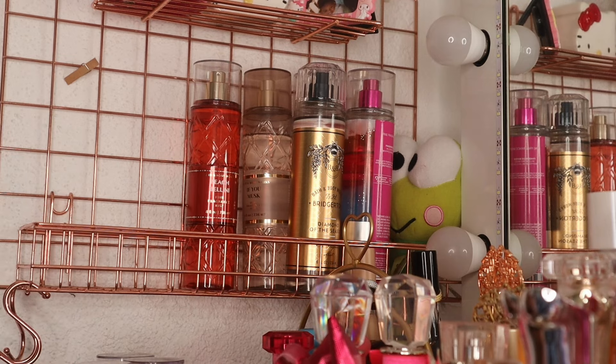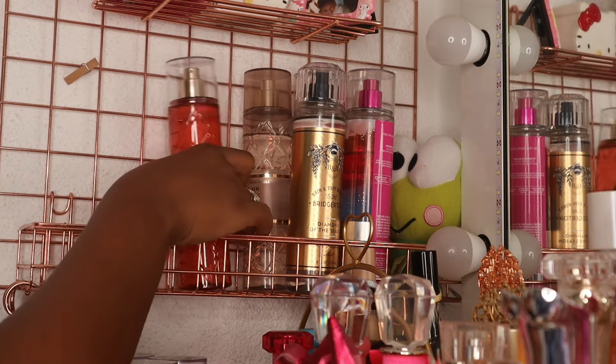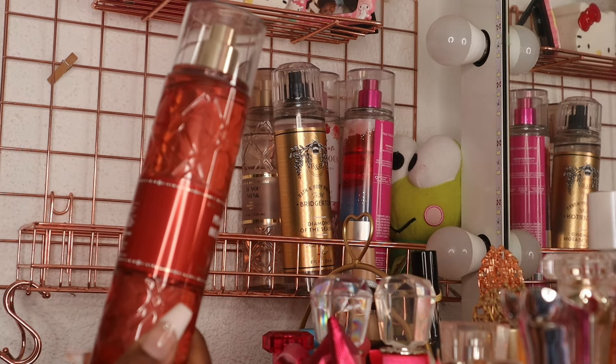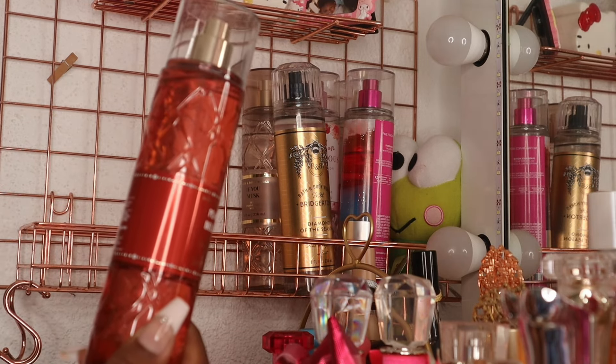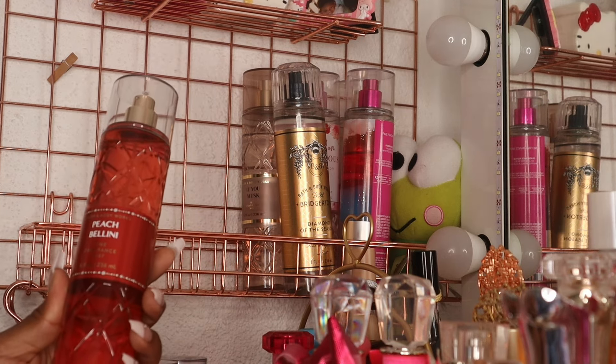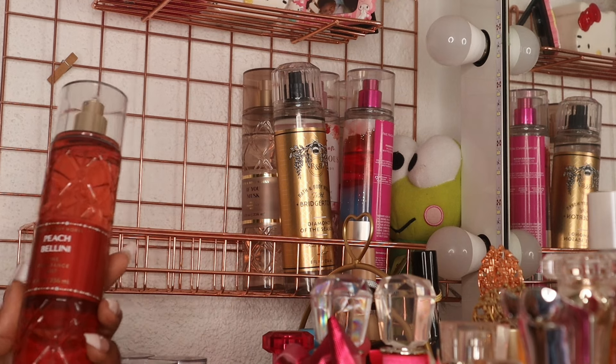Next I pulled out Peach Bellini — I love peach in the summertime. The notes are succulent peach, sparkling prosecco, and sweet orange. I think this will smell good with Viva La Juicy Le Bubbly as well as my Ellis Brooklyn Peach fine fragrance mist.